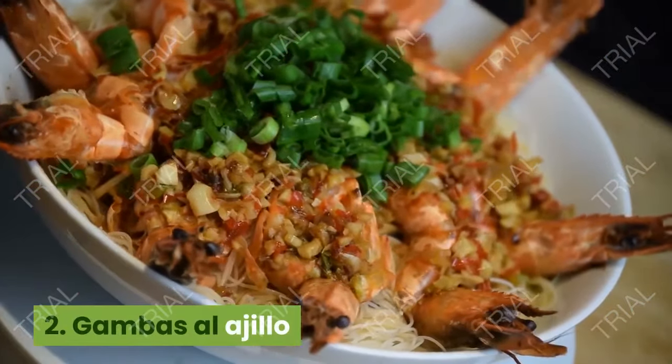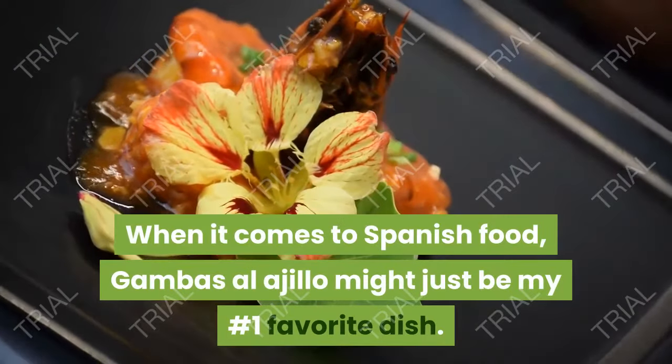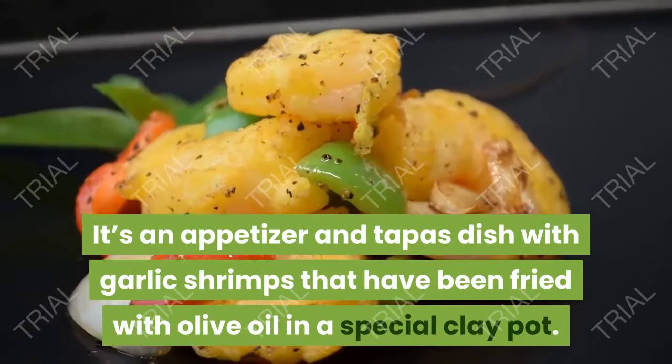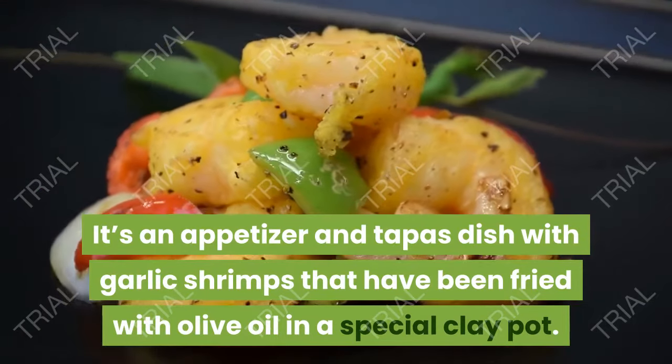2. Gambas al Ajillo. When it comes to Spanish food, gambas al ajillo might just be my number one favorite dish. It's an appetizer and tapas dish with garlic shrimps that have been fried with olive oil in a special clay pot.